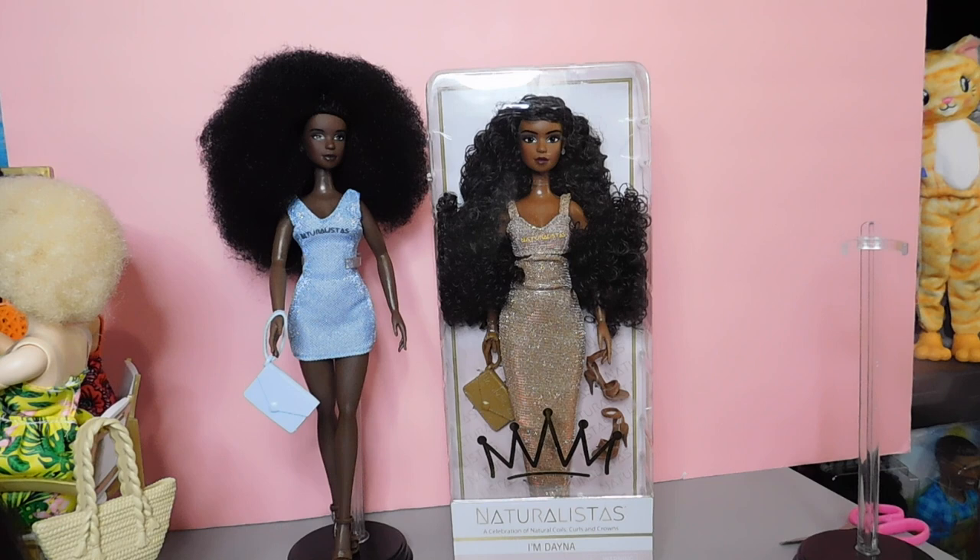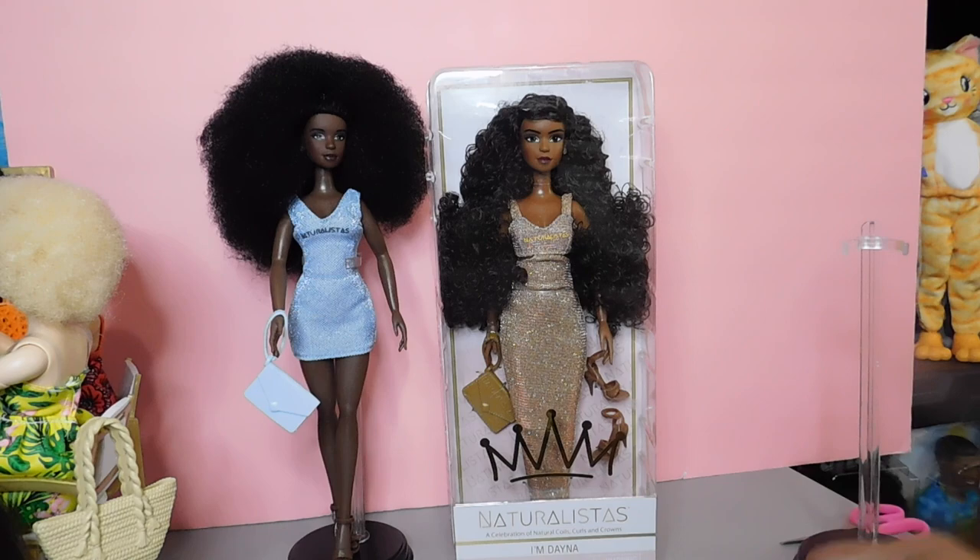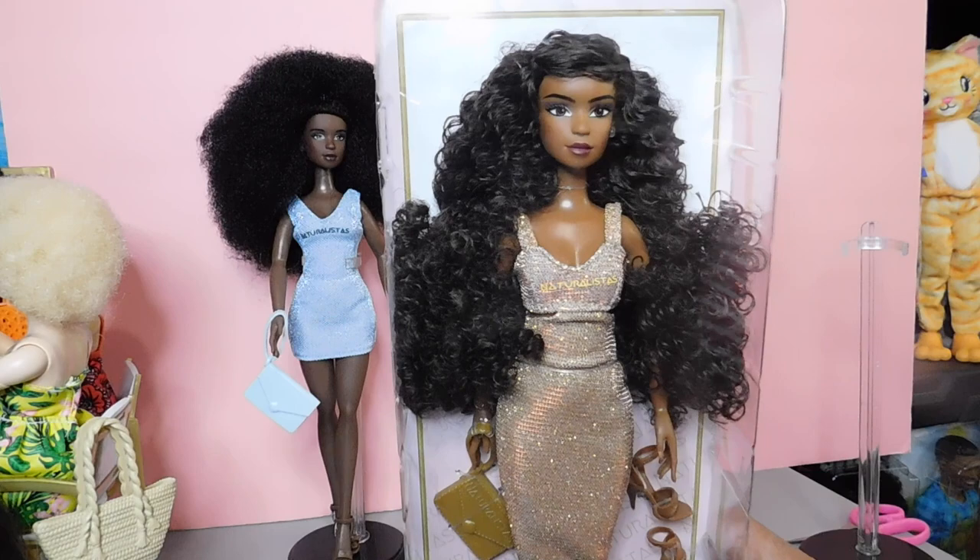This is the Naturalista line — it is a celebration of natural curls, curls and crowns, your hair. This line is teaching young people to love and embrace their hair. Your hair doesn't have to be straight. There is nothing wrong with wearing your hair in different styles, but when you feel that your natural look — the hair and look that God blessed you with — is not good enough, that's when doll lines like this are just what kids need.